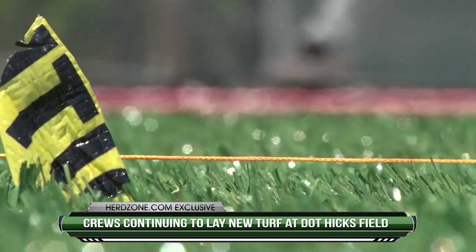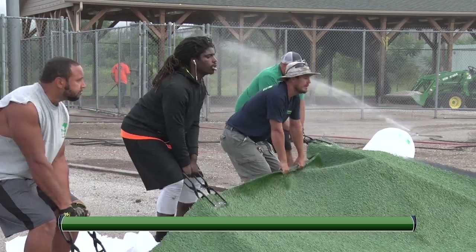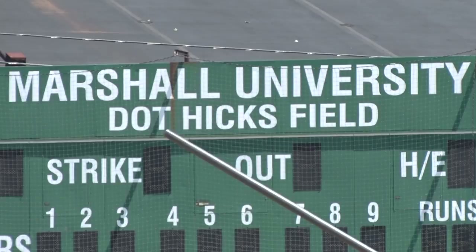Marshall softball will look different come this season, and not just in the coaching staff. All this week, crews have begun the resurfacing process at Dot Hicks Field, removing turf that, according to Marshall's Scott Morehouse, had been there since the Dot first opened. But Morehouse says this investment extends beyond the confines of the playing field itself.